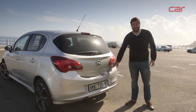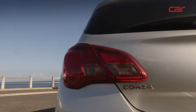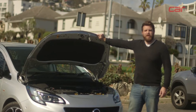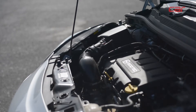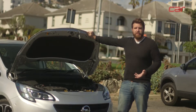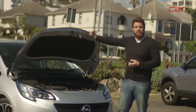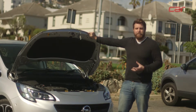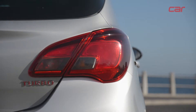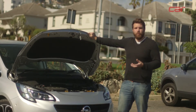Under here we have Opel's 1.4-litre Ecotec turbo petrol engine. This engine is similar to the one used in a number of other Opel models, including the Mokka and the Astra. However, in this case the unit has been tuned to produce 110 kilowatts and 220 Newton metres of torque. That opens up a neat gap between this car and the 1.0-litre turbo petrol models, which develop 85 kilowatts. But the question remains — is that enough to lend the car the liveliness we'd expect of the Sport label?